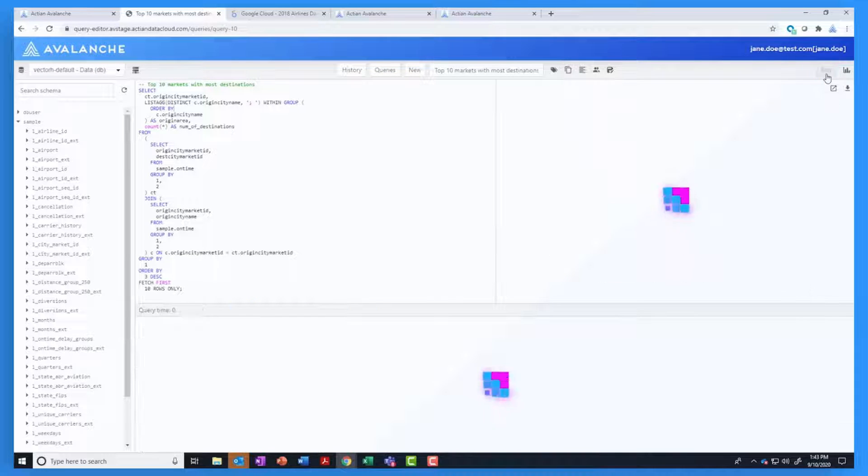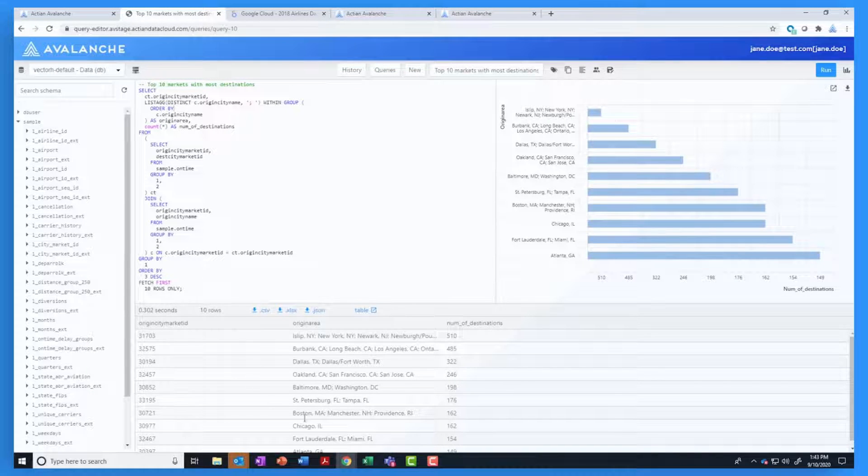The query returns results at the bottom of the screen and also populates a chart illustrating that most flights are going to Atlanta, Georgia, which makes sense since Atlanta has the most flights globally.